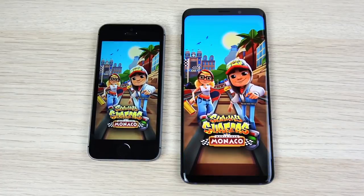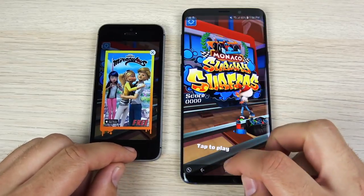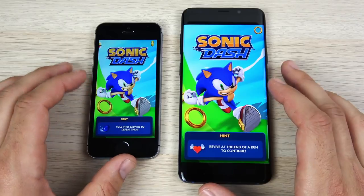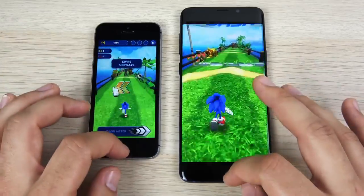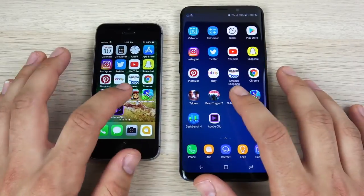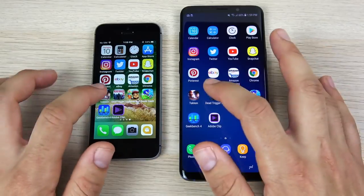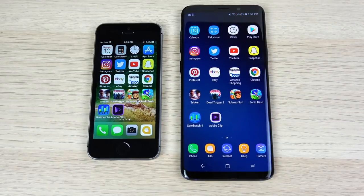Let's go into Subway Surfers and see which one can load it first — the SE again. I did this multiple times before this test and it seems to happen every time. Sonic Dash — they're pretty close here on this one. Nope, that's the SE again and we're already playing the game, then here comes the S9. So the gaming round easily goes to the iPhone SE. That's probably due to developer optimization — developers know that on the iOS ecosystem more people are going to play games, so they work on the app a bit more than on the Android side. That's been that way for a long time, and that's why the SE is faster here. So 3-2 to the SE.